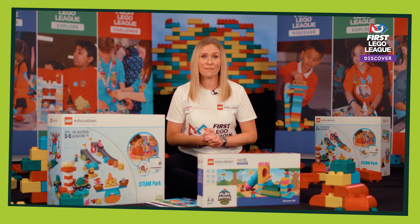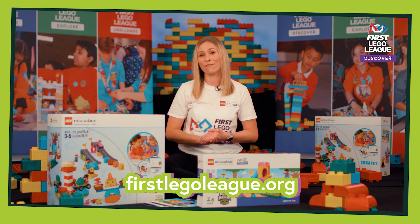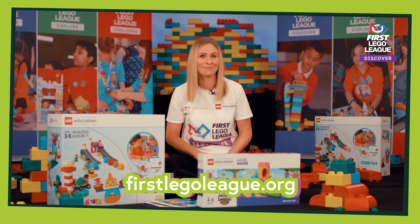There are lots more resources available on your country's First Lego League website and you can also visit FirstLegoLeague.org. We hope you have a fantastic season and we can't wait to see what you discover. Have fun!